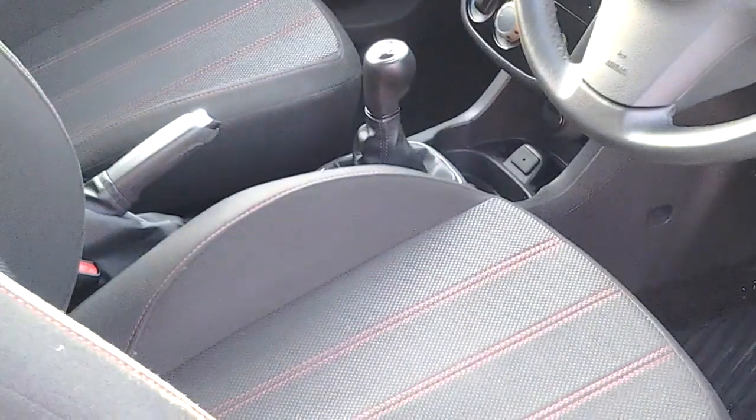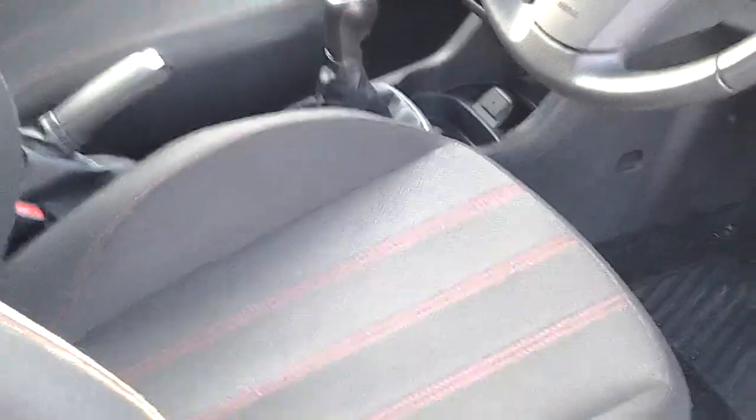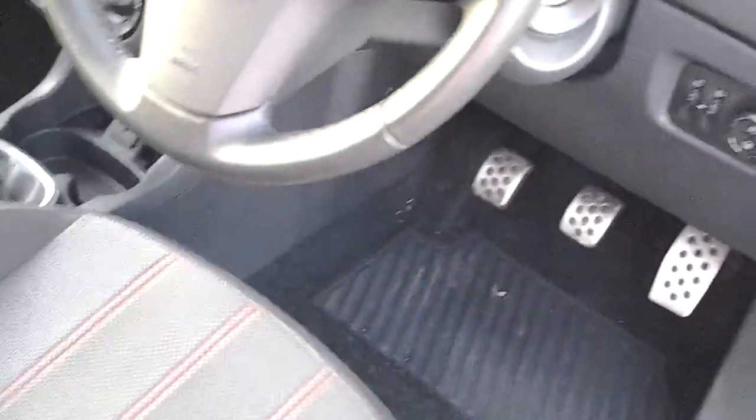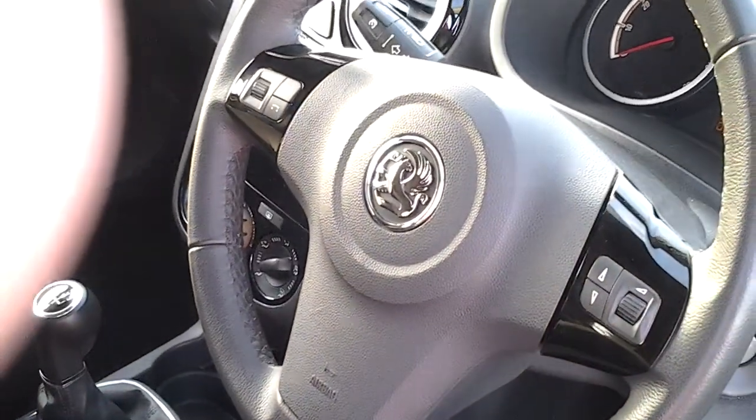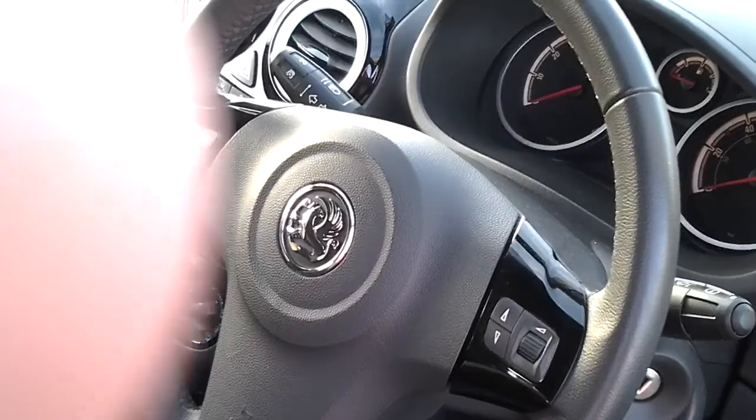In the interior we have red stitching on your seat, chrome pedals, and media controls on the steering wheel with a leather-stitched steering wheel also.